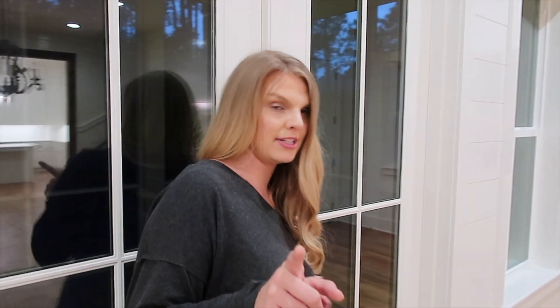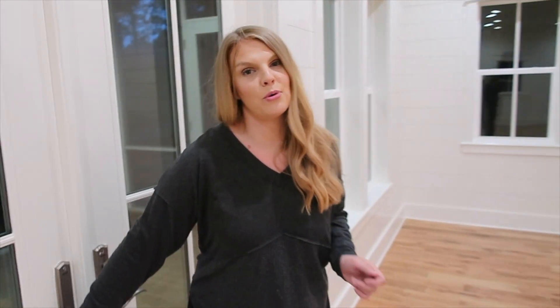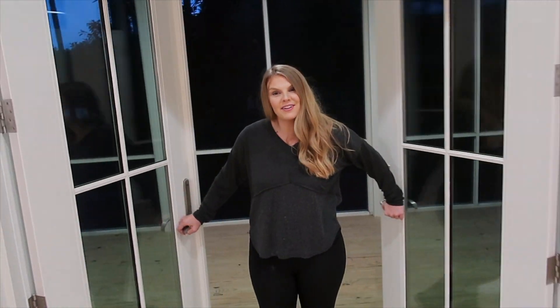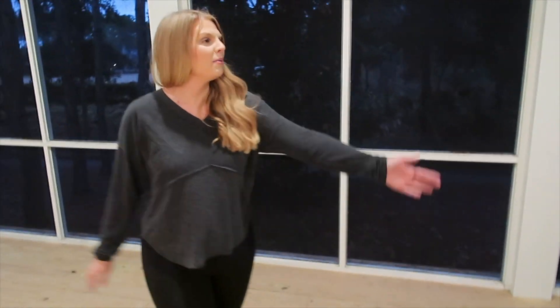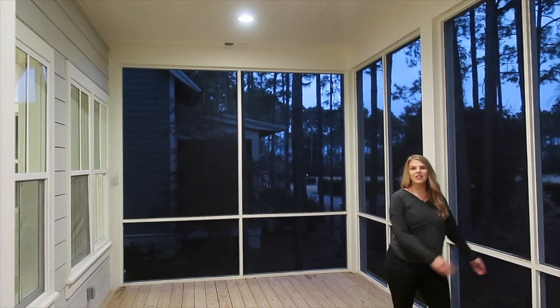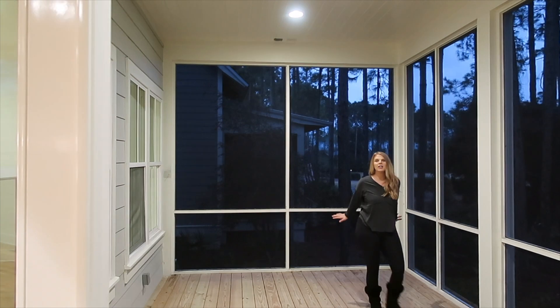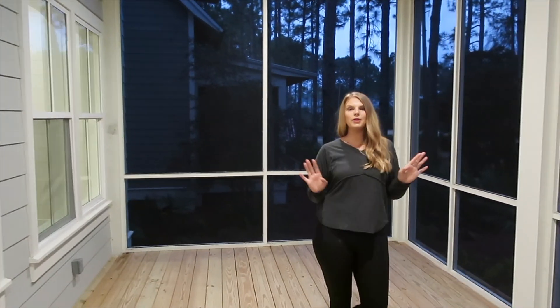The nice thing about Florida is some houses have screened porches, and our house has it. We have hurricane-resistant doors, so we can last through a hurricane. We have this huge space that we're going to furnish — a long rug with a dining room table out here.